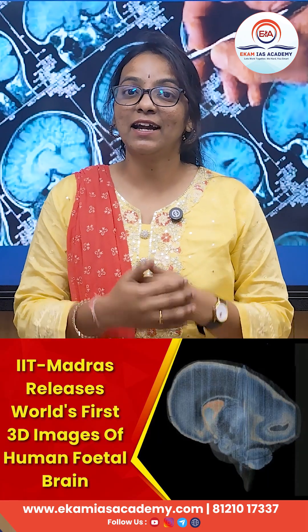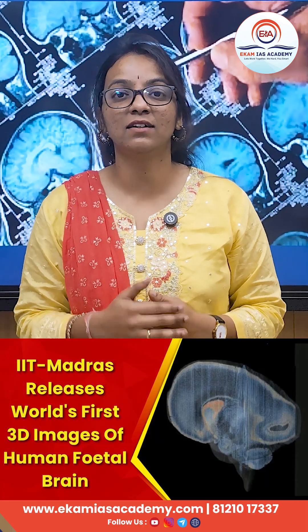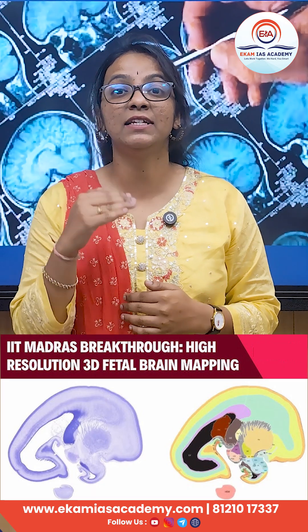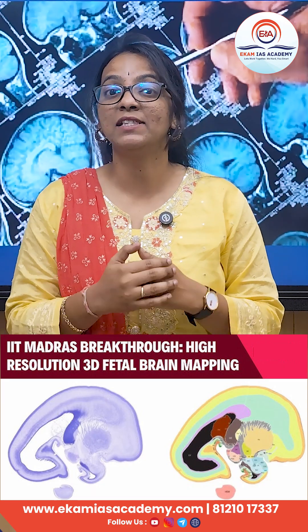Hello guys, researchers at IIT Madras have unveiled a cutting-edge tool — a detailed 3D map of five developing baby brains from the second trimester. Is it not so amazing?